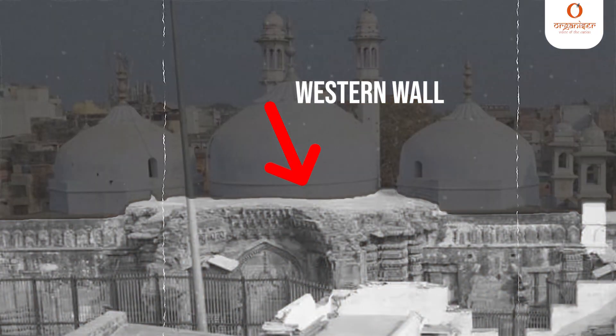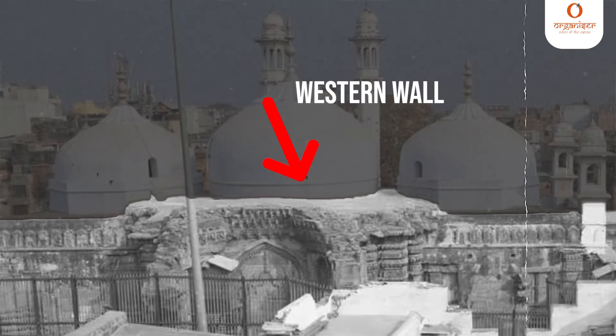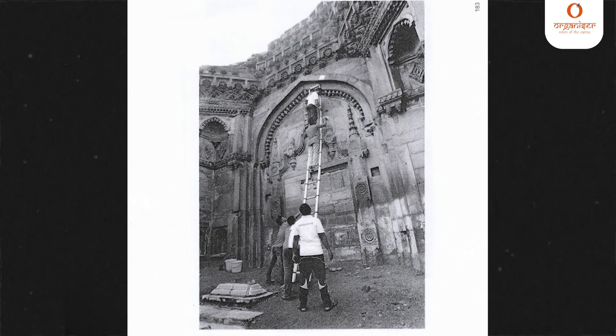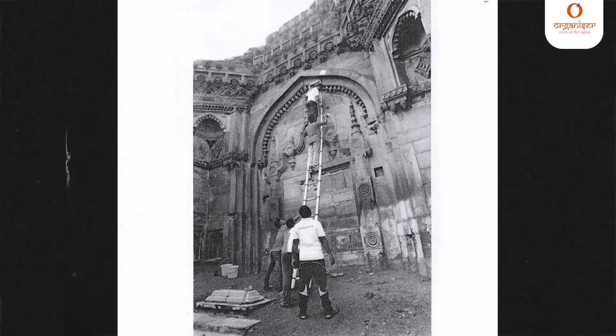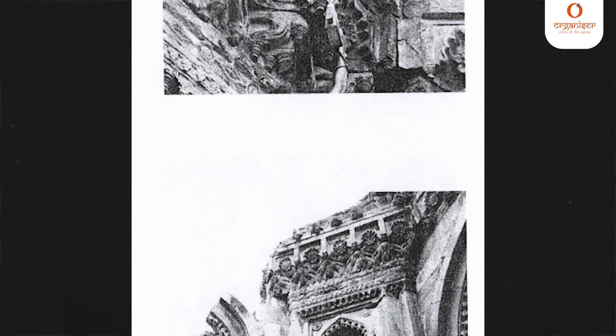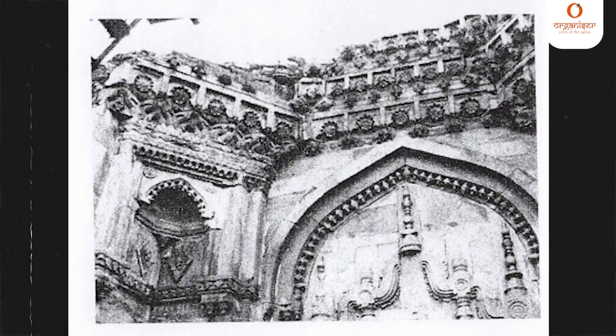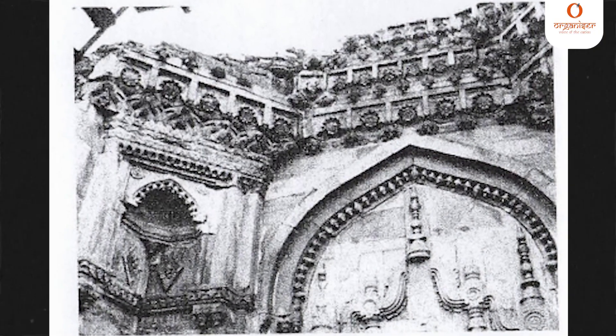Now let's talk about the much debated western wall. This western wall rests on a platform or jagati which comprises dressed stone blocks. The lower parts were meant to be underground and hence devoid of any major embellishments. The platform is topped by a leaf motif which runs all the way through. Please look at the pictures on your screen to understand better. Above this platform rises the temple wall proper with all its distinctive vertical and horizontal members.